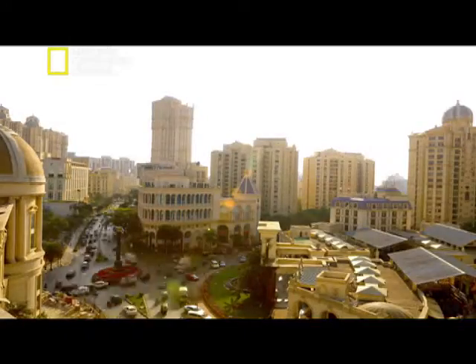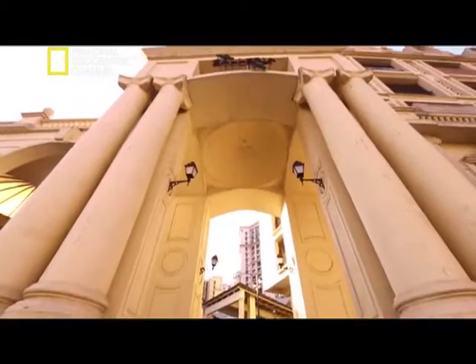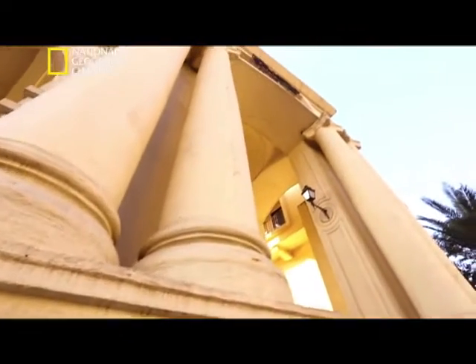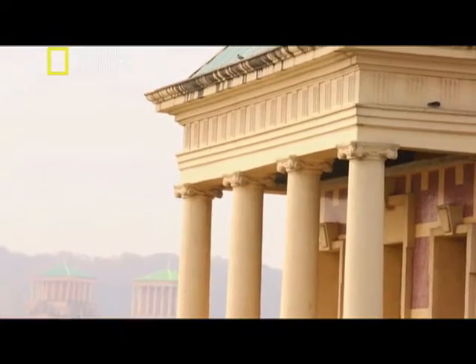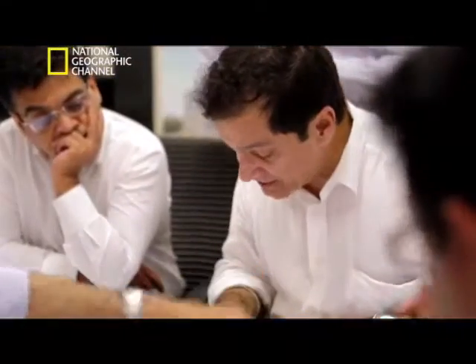The neoclassical style of architecture started in the mid-1800s and has influenced many buildings in Mumbai. The characteristic columns and geometric patterns are a modern adaptation of classical Greek architecture. But the Hiranandanis decided to adapt it for a vertical housing project.